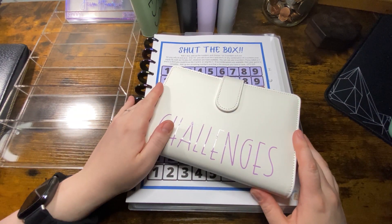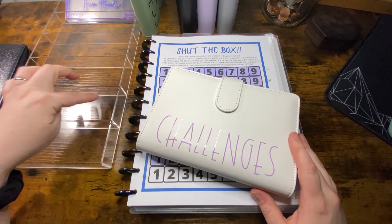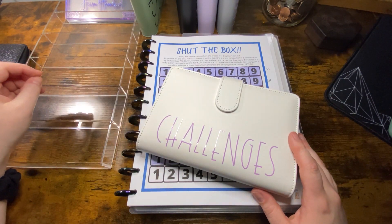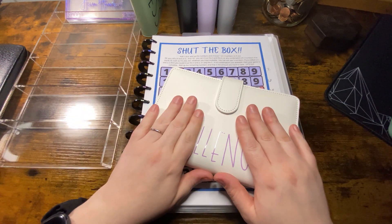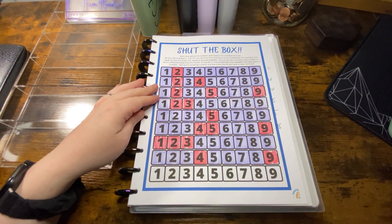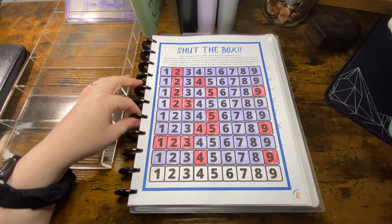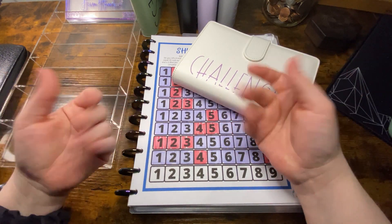I do have like three trash bags of cans that have to go back, so maybe I'll finish up Shut the Box once I get that cash. But that is all I have for now — I will see you guys in the next video, thanks so much, bye!